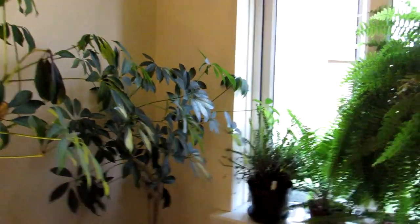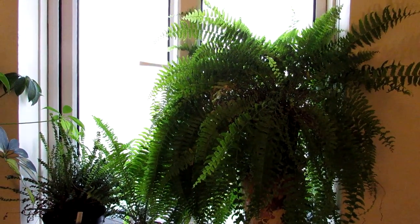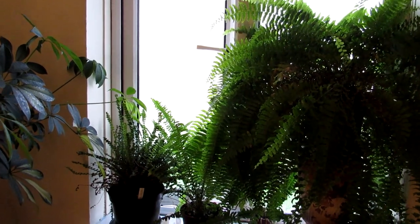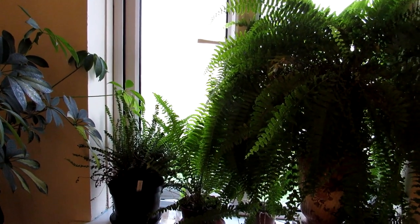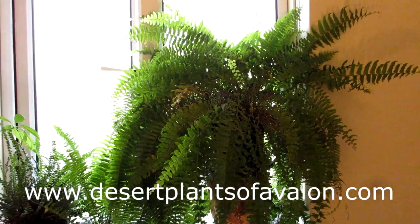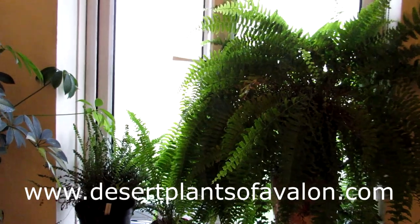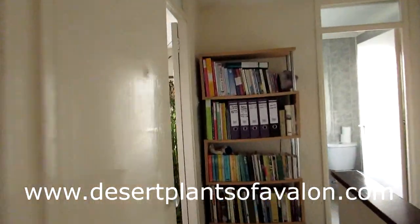Stay tuned — I'm going to be doing the polytunnel update next: mostly cacti and succulents. I may not have enough time to get it done today, but this is part one and part two — the polytunnel collection — is coming possibly tomorrow if not later today. I want to wish you all happy holidays and an amazing new year. Thank you all for your constant support. If you want to know more about how to grow cacti and succulents, do check out my website, desertplantsofavalon.com. Sending loads of love and heaps of happiness as always from across the Emerald Isle. Bye!